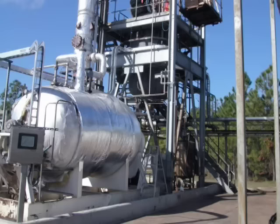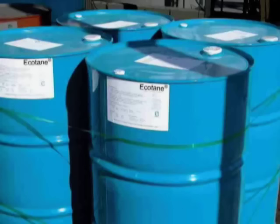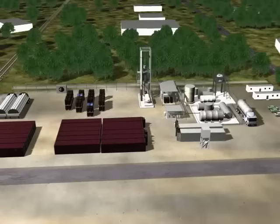Behind me on this concrete pad, there used to stand a structure some 50 feet high that had a reactor vessel in it, in which the company that operated here, T2 Laboratories Incorporated, manufactured a chemical known as methylcyclopentadienyl manganese tricarbonyl, or MCMT for short. The entire structure and reactor vessel were blown away in the explosion.